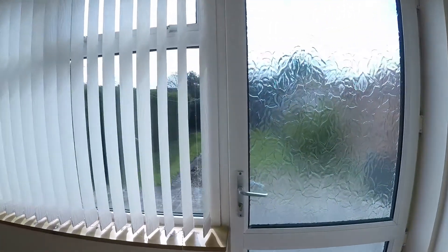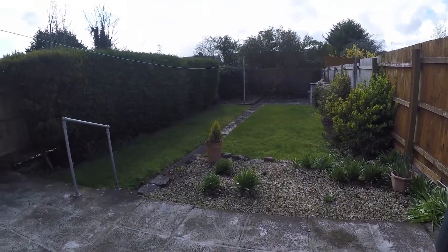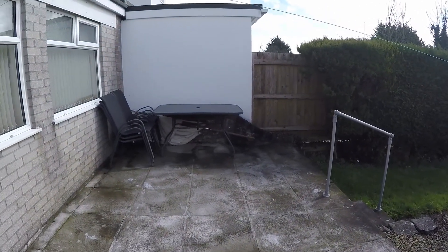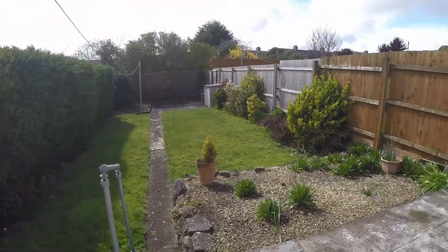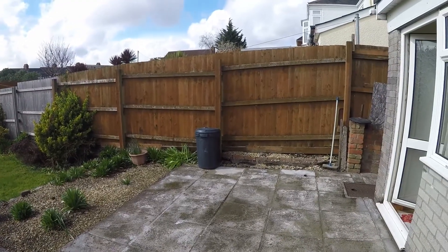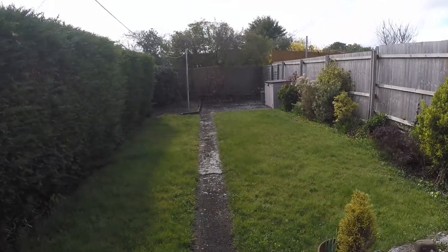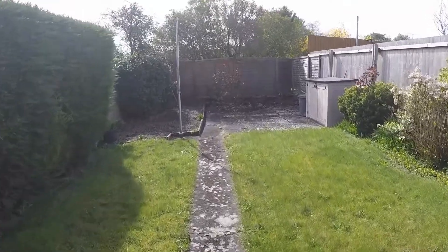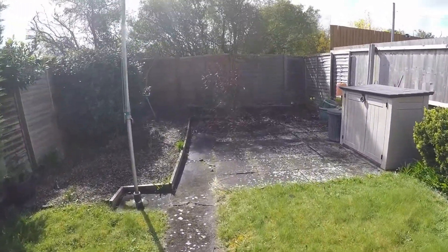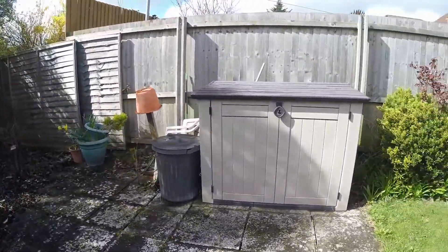There is also access out onto the rear garden. We step out onto a patio area, and there are some steps leading down to a further patio at the bottom of the garden. As you can see, there's a nice lawn either side of the path, with plenty of space for any outdoor furniture — a perfect place for entertaining.